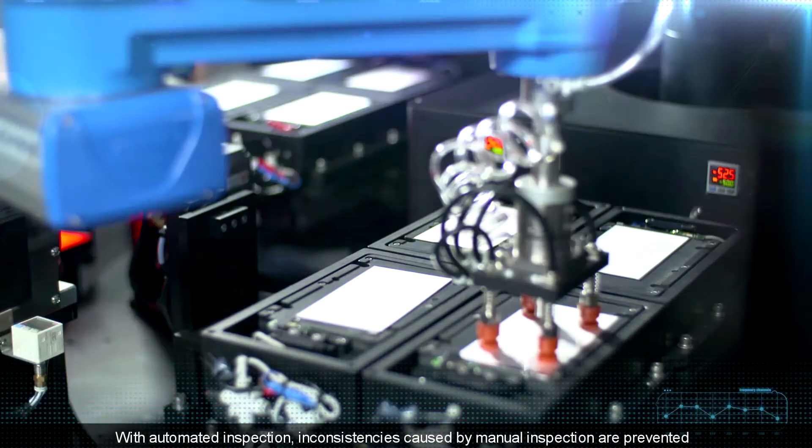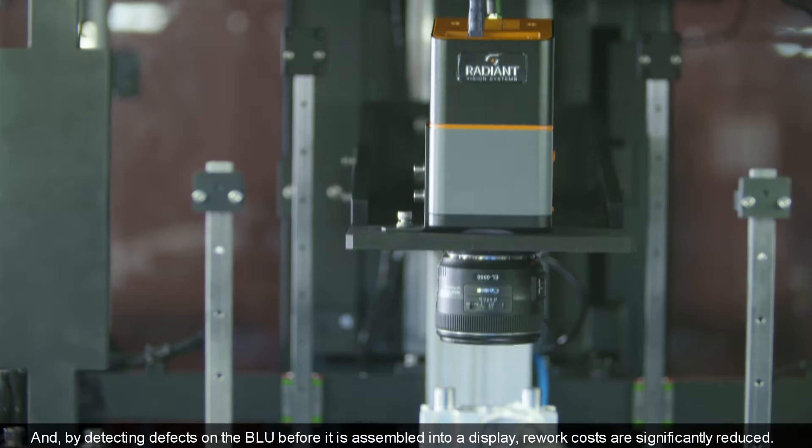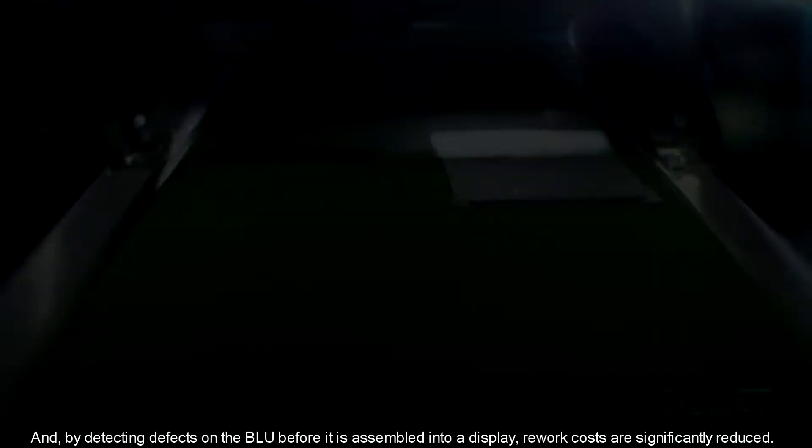With automated inspection, inconsistencies caused by manual inspection are prevented. And, by detecting defects on the BLU before it is assembled into a display, rework costs are significantly reduced.